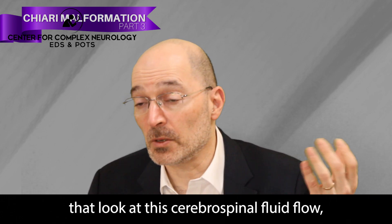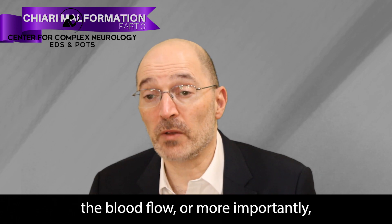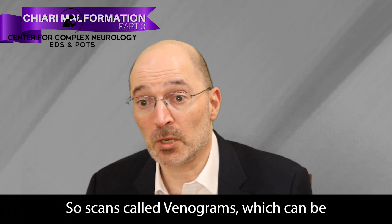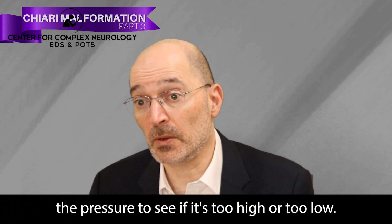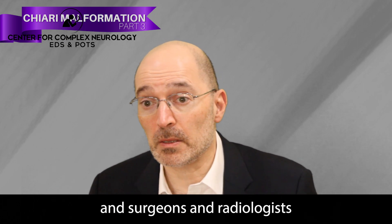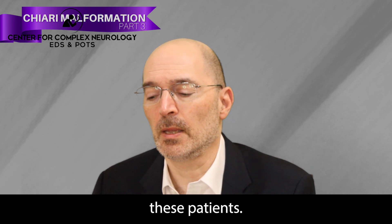It's very complicated. There are additional specialized diagnostic tests beyond a routine MRI — scans that look at cerebrospinal fluid flow, called cine studies, and scans that look at venous flow called venograms, which can be MR venograms or CT venograms. Sometimes there are even more invasive tests that directly measure the pressure to see if it's too high or too low. But this is still a work in progress, and surgeons, radiologists, neurologists, and other specialists are trying to better zero in on how to treat these patients.